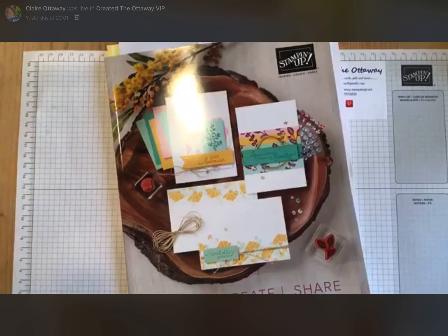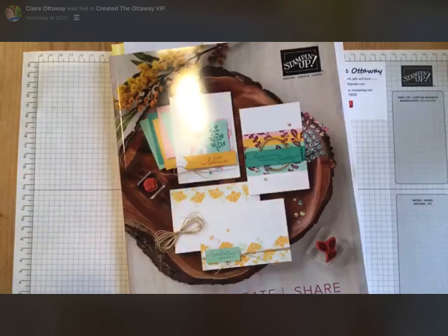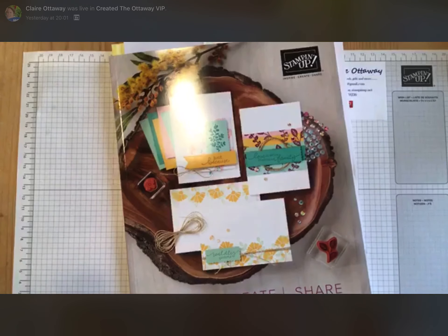So this is how it works. New catalogue, front cover — inspire, create, share.